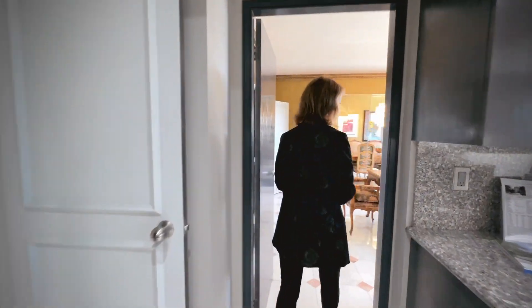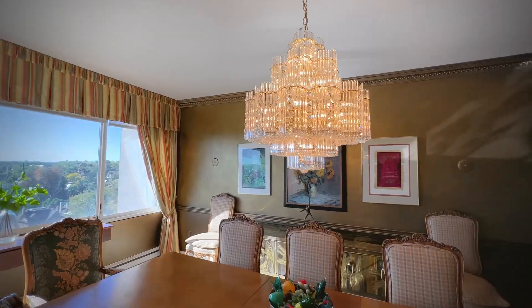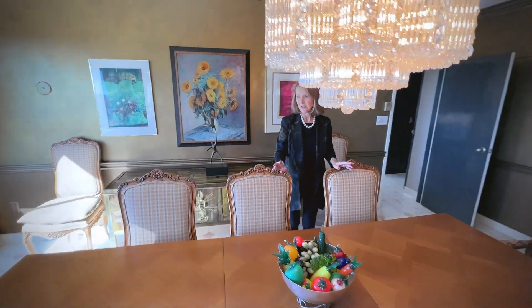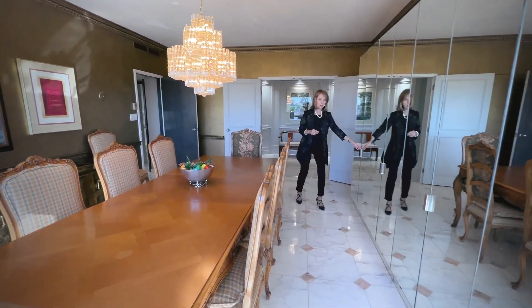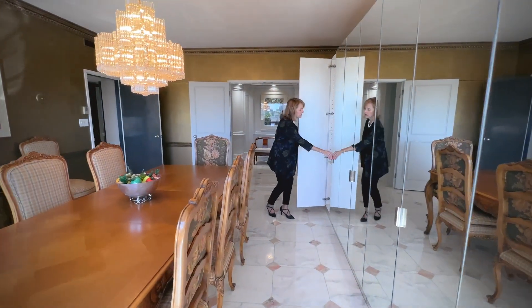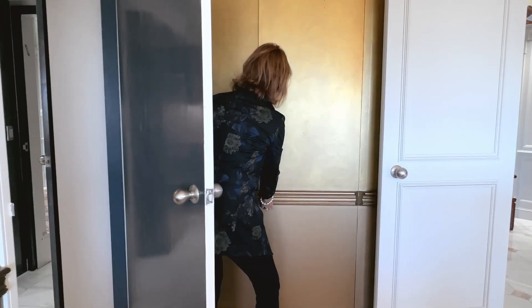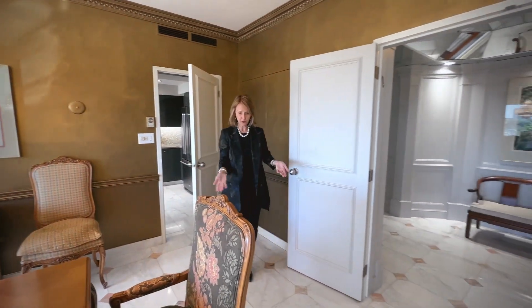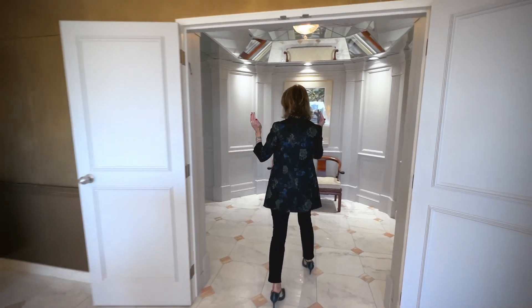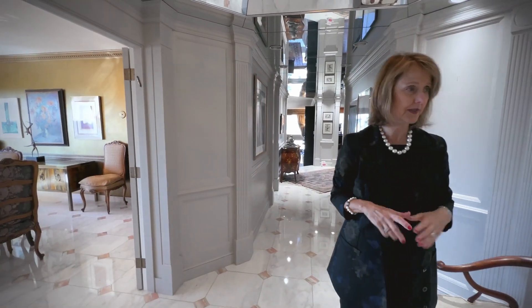We're moving now to the dining room. This is a beautiful formal dining room for people who entertain, and the seller definitely loved to entertain. You can see there is a lot of built-in storage, and there's more — there's a hidden closet. This closet opens and it's really incredible when you look at all the storage. Beautiful marble floors throughout the entire suite, except for the wood floor in the library as discussed.